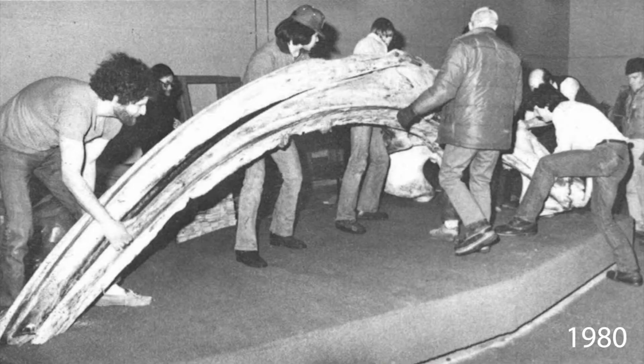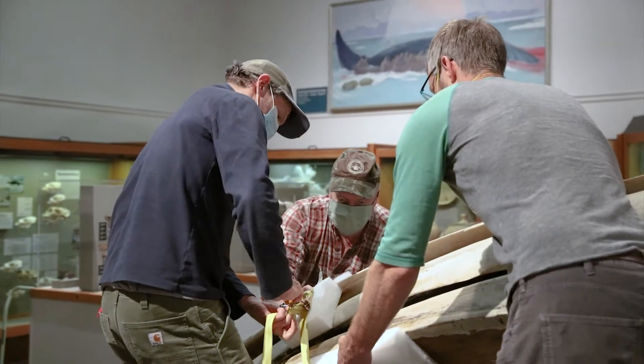The skull, first put on display in the state of Alaska in 1980, came to the UA Museum of the North in 1969.